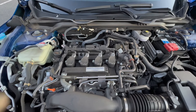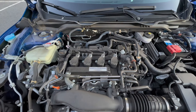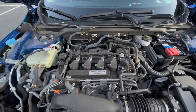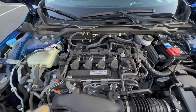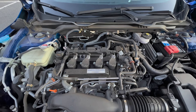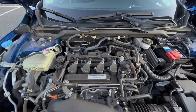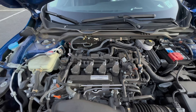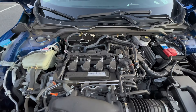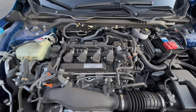Head gaskets as well — we've been seeing a lot of head gasket failures on all 1.5 turbos: the CRV, Accord, and the Civic. To be fair, the CRV and Accord seem to be the most common failures, but we do see some on the Civics. I've done about four on Civics compared to maybe 15 or so on Accords and three or four CRVs.